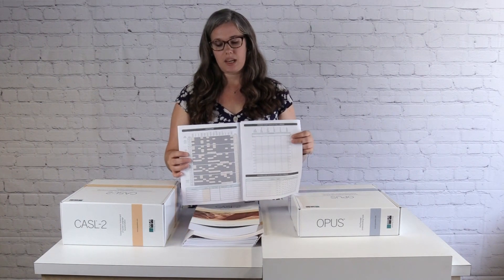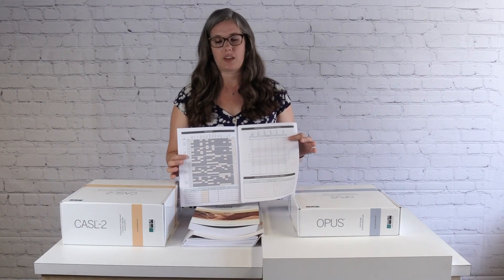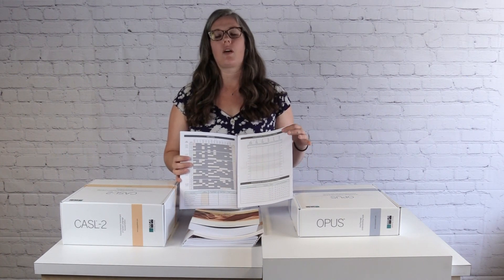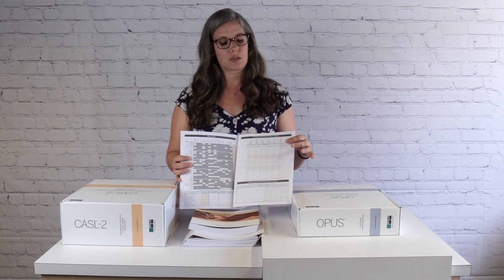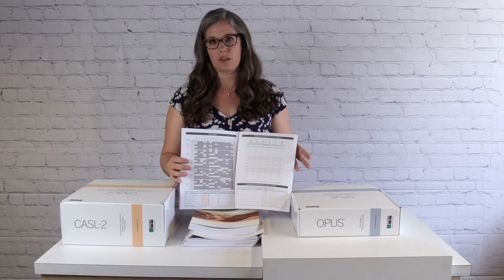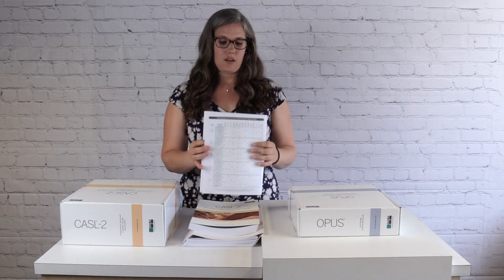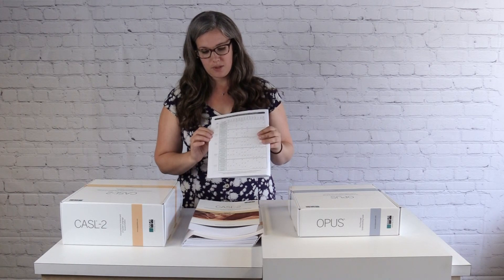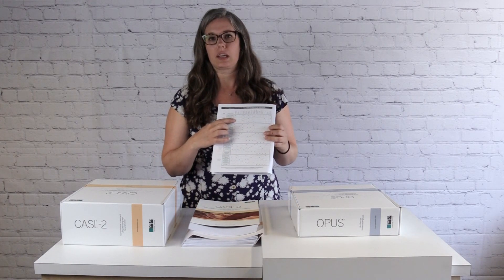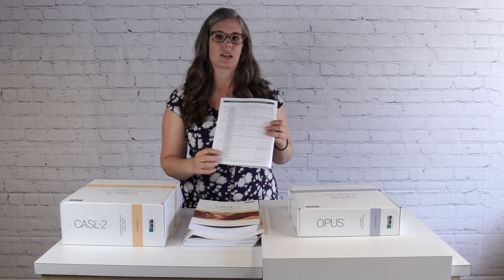Or you can go online. Our online evaluation system on our website has all of the scoring for free for the CASEL II. It gives you all of the individual test scores, all of the possible index scores, all possible test comparisons, and all of the item analysis — all in an output as a Word file or PDF file that you can save. Also on the back of the record form is a really handy guide for which tests you want to give if you're going to calculate some of these index scores.